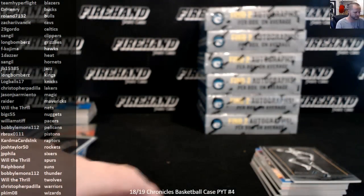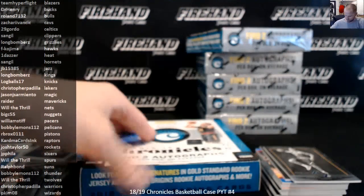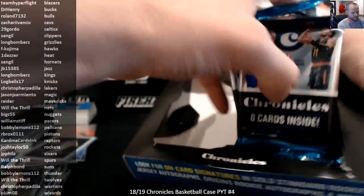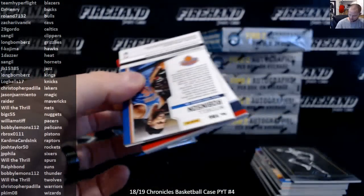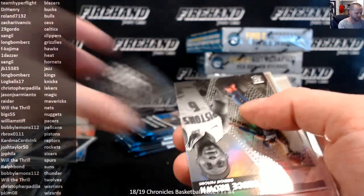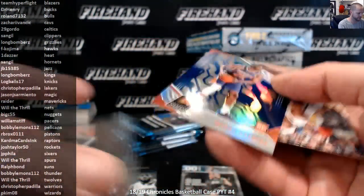Alright, second half, box seven. Miles Bridges 249 Majestic. BB6, Knox. Mikael Bridges Blue, numbered to 99, Blue Prism.